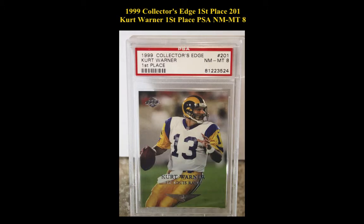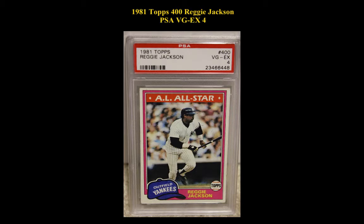1999 Collector's Edge First Place No. 201 Kurt Warner First Place, PSA Near Mint 8. 1981 Topps No. 400 Reggie Jackson, PSA Very Good Excellent 4.